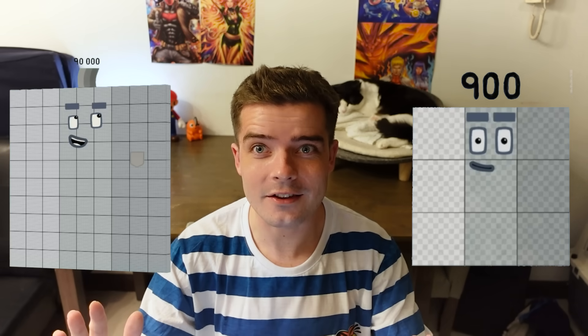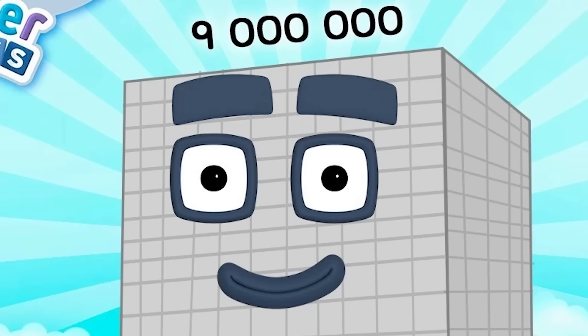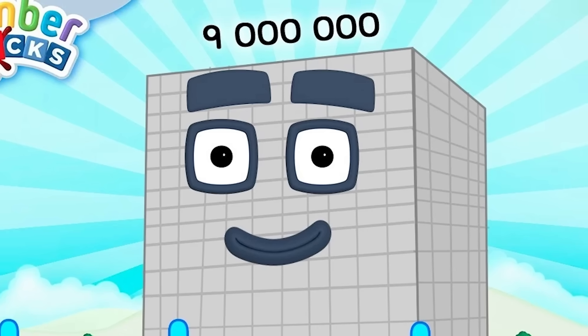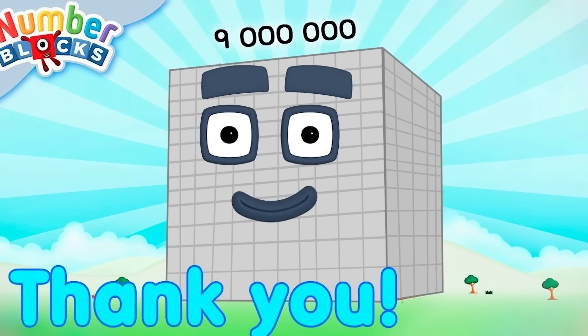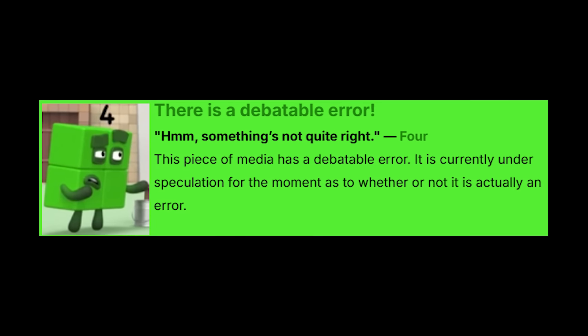So why did 990,000 have rectangular eyes? Do the creators not know that they're square numbers? They correctly gave Numberblock 9 million square eyes because it's a square number — 3,000 multiplied by 3,000 equals 9 million, after all. So why overlook 990,000? The Numberblocks wiki calls this a debatable error, but not for this YouTuber. Square club means square eyes. Nuff said.